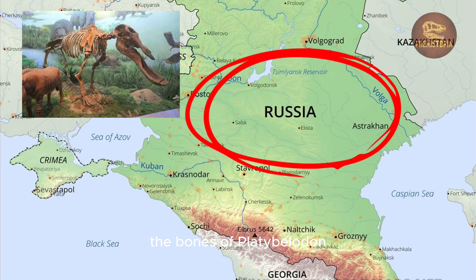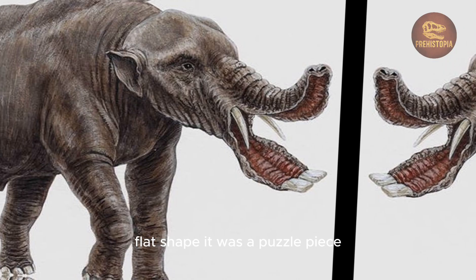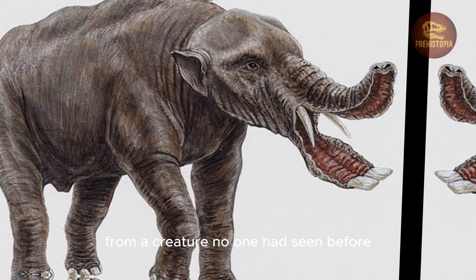The bones of Platybelodon first emerged from the earth in southern Russia in the 1920s. Paleontologist Alexei Borysiak described the species Platybelodon danavi from fossils found in the Kuban region, noting the jaw's unusually wide, flat shape — a puzzle piece from a creature no one had seen before.